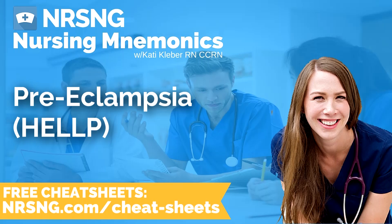This has been another episode of the Nursing Mnemonics Podcast by NRSNG.com with your host Katie Kleber, RN, CCRN. To grab all of our nursing cheat sheets, head over to NRSNG.com/freebies. Thank you so much for being here today. We love you guys and want to see you succeed. We're all in this together — now go out and be your best self today. Happy nursing.